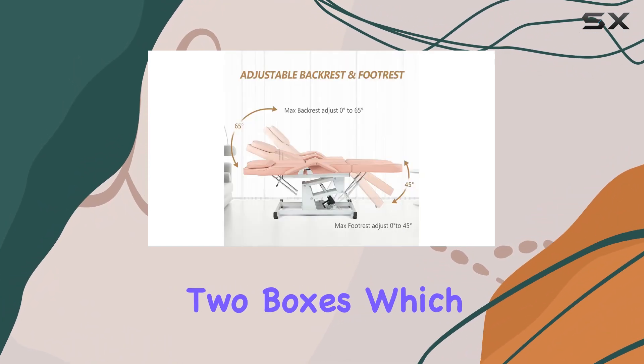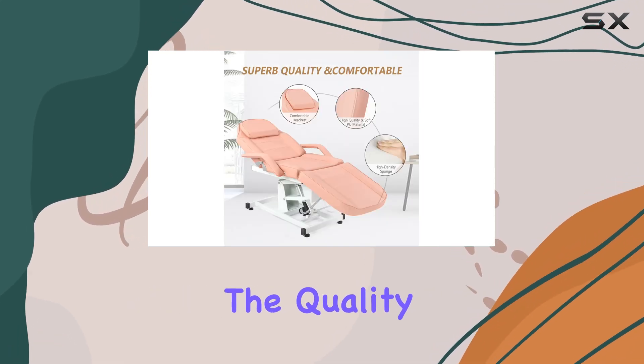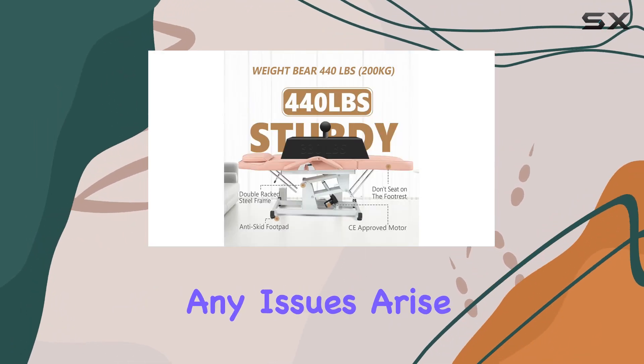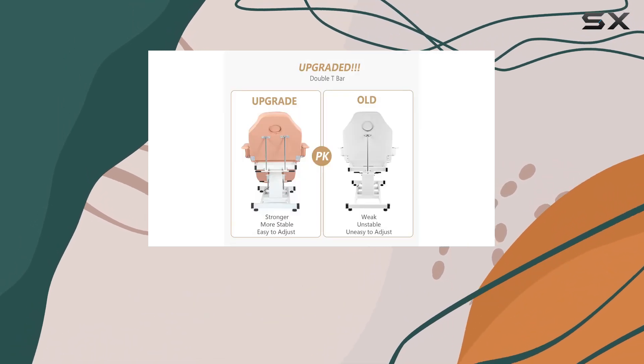It's worth noting that the chair is shipped in two boxes, which might arrive at different times. While this could be a minor inconvenience, the quality and functionality of the chair more than make up for it. If any issues arise, customer service is readily available to ensure a satisfactory shopping experience.